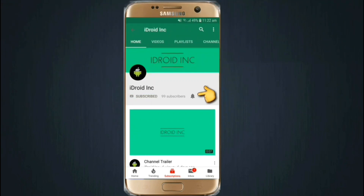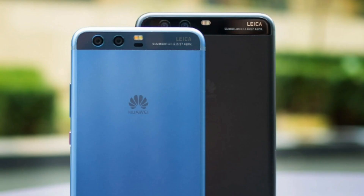Click the subscribe button and also press the bell icon to get notifications of every video I upload. Hello friends, this is Hydrating Christian. In this video I will talk about the Huawei P10 and P10 Plus, so let's watch.